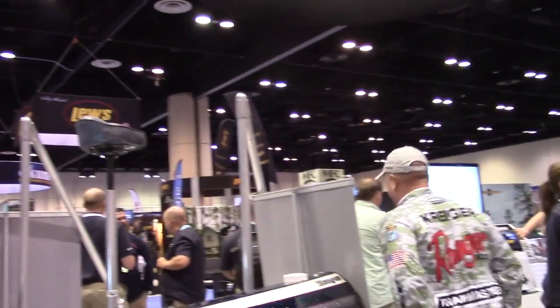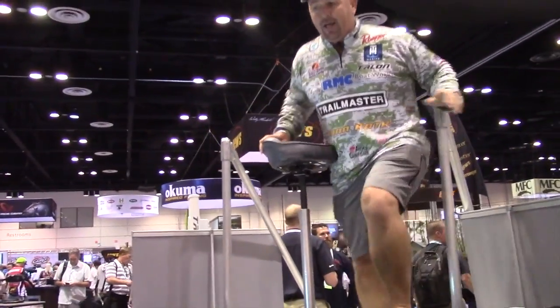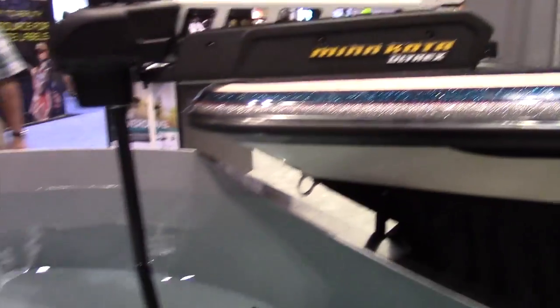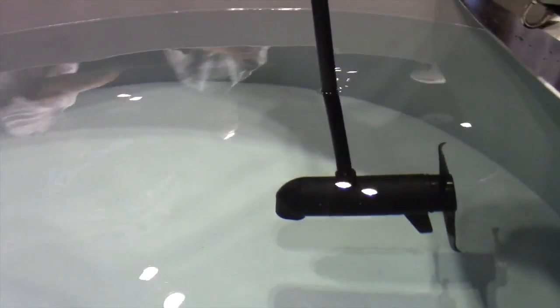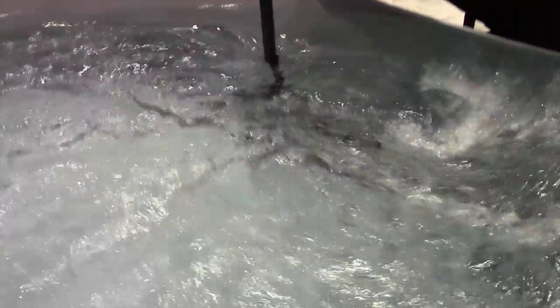I'm gonna jump up here in the front of the boat and show you how it operates. This thing folks is so easy to operate — look at this, push of a finger, I can turn this trolling motor. It's quick, it's fast, it's easy, cable driven. It's got some features on it that are most impressive. It combines the Altrex, the high pilot, with the old four treks.